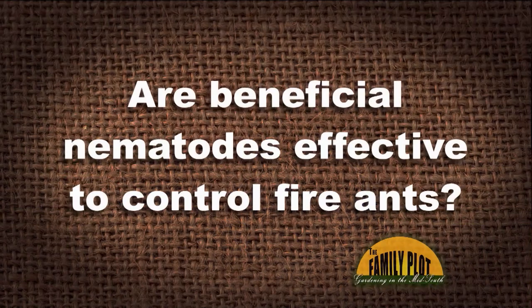Our subdivision was built on an open farm field a decade ago. I have been trying to control or eradicate fire ants from my lawn since shortly after we moved in. One area that has been affected is my wife's raspberry patch, so we don't want to apply any poison willy-nilly there. Are beneficial nematodes effective to control fire ants? This is Thomas from Lewisville, Tennessee.